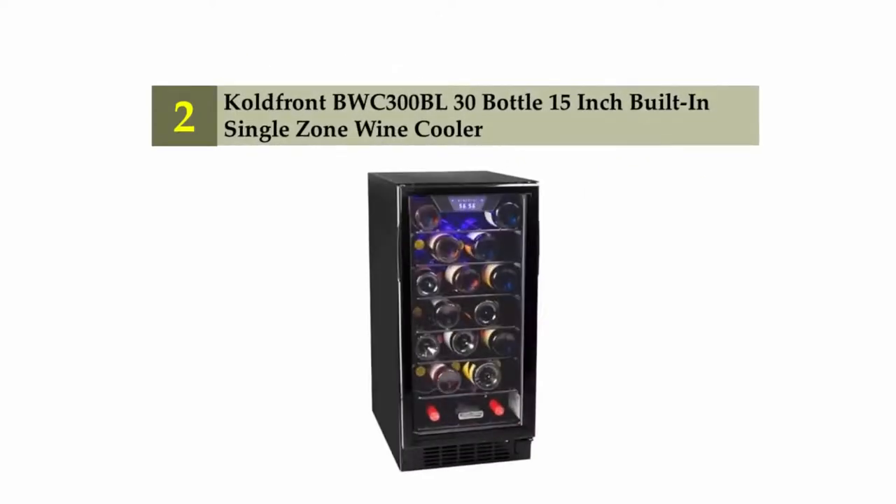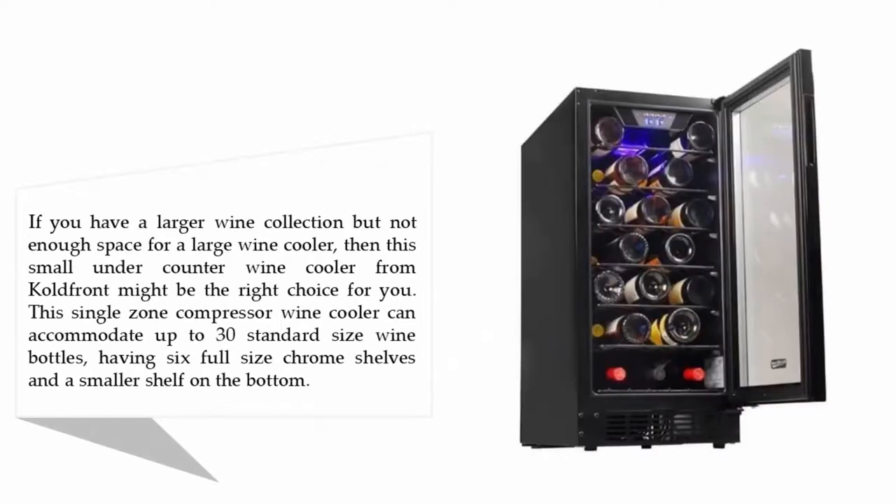Nearing the top of our list at number two, the Coldffront BWC-300BL, a 30-bottle 15-inch built-in single zone wine cooler. If you have a larger wine collection but not enough space for a large wine cooler, this small under-counter wine cooler from Coldffront might be the right choice. This single zone compressor wine cooler can accommodate up to 30 standard-size wine bottles, with six full-size chrome shelves and a smaller shelf on the bottom.